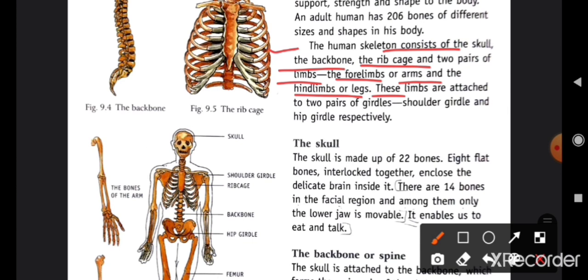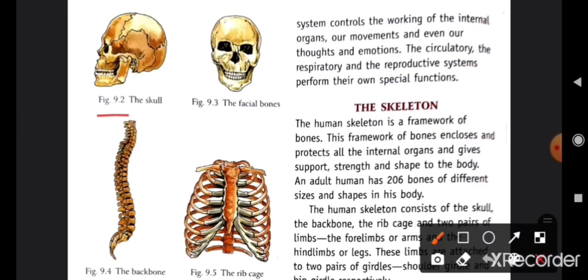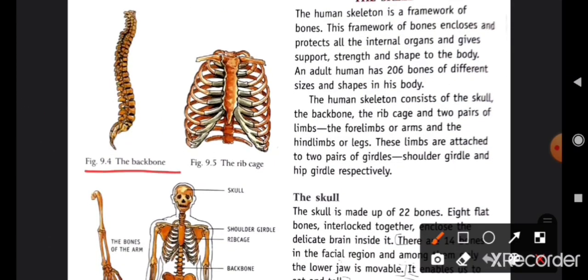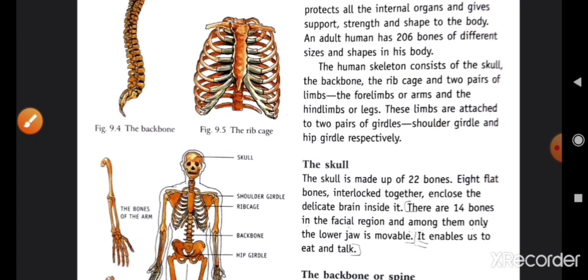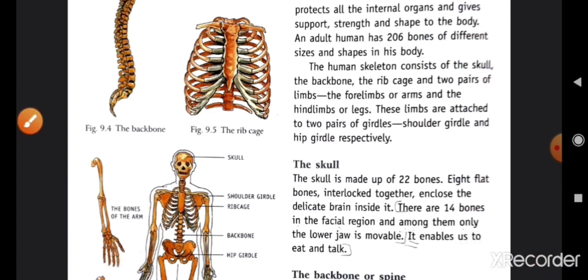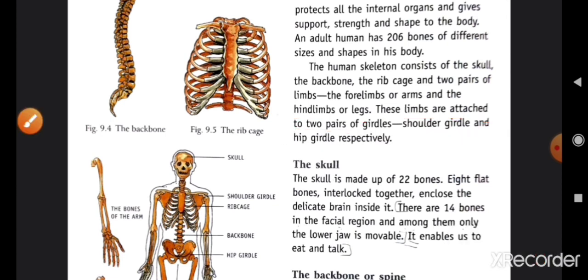تو ہماری human skeleton میں skull ہوتا ہے، backbone ہے، rib cage ہے، اور two pairs of limbs ہوتے ہیں۔ یہاں آپ دیکھو — skull کا figure، backbone، اور rib cage کا image ہے۔ Arms کو forelimbs بولتے ہیں اور legs کو hind limbs بولتے ہیں۔ یہ limbs girdle سے attached ہوتے ہیں — ایک shoulder girdle ہوتا ہے اور hip girdle ہوتا ہے۔